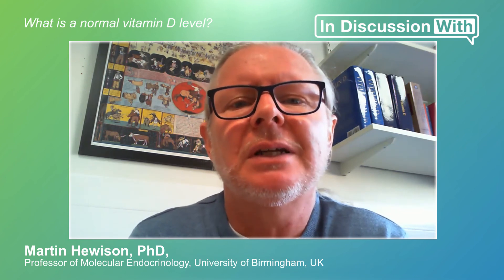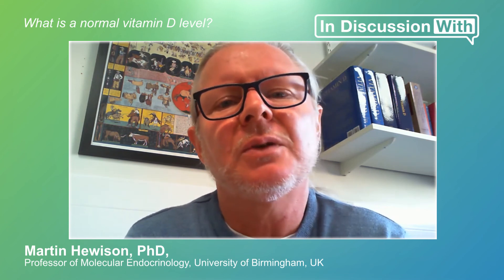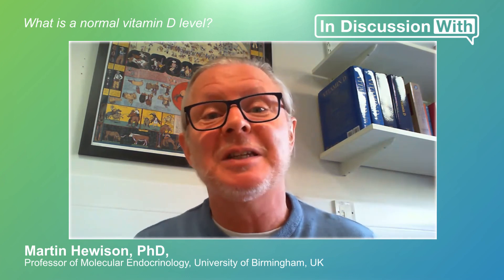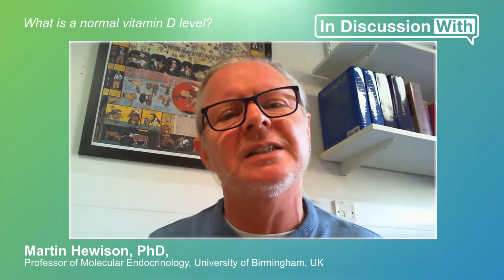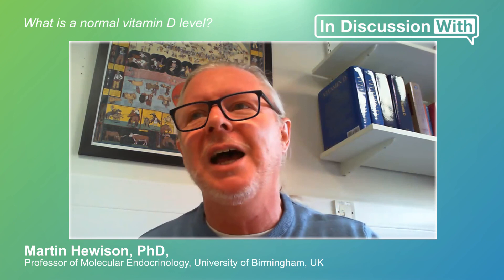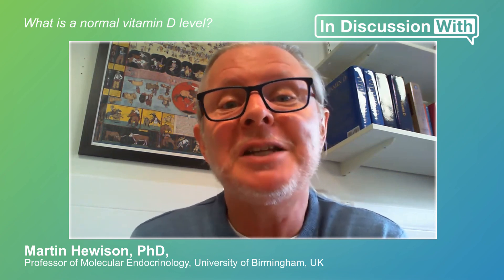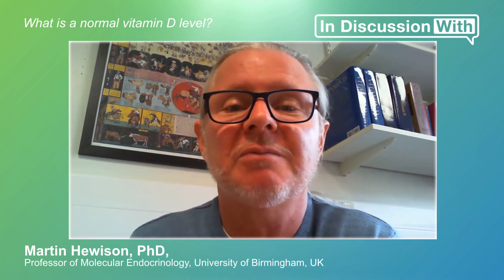A couple of recent studies using a nonlinear approach make an important point that people tend to forget: having some vitamin D, being supplemented with vitamin D, means much more to somebody who's deficient than to somebody who's already sufficient. If you're already at 75 nanomoles per litre, going up to 100 doesn't give you a great advantage. But if you're down at 10 nanomoles per litre and you go up to 35, that's a big improvement. The major beneficiaries of any vitamin D supplementation will be people who are deficient — and there are plenty of them in the UK.